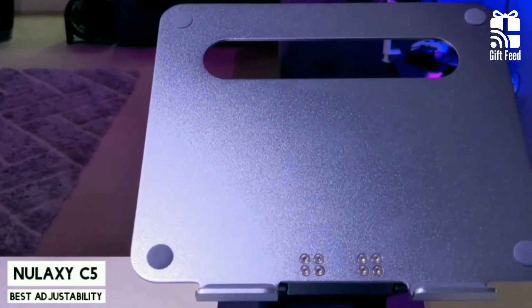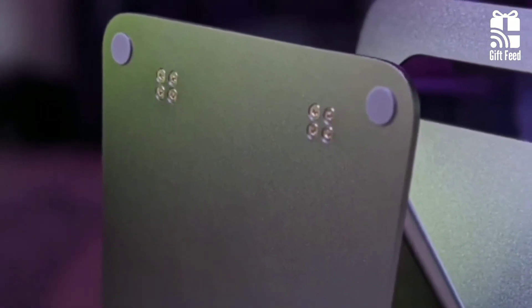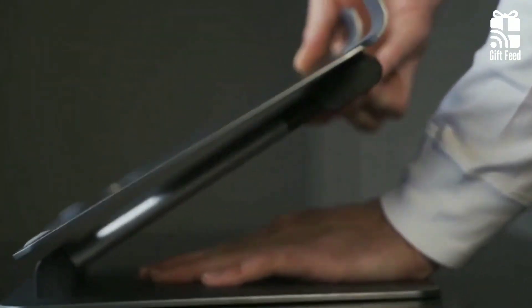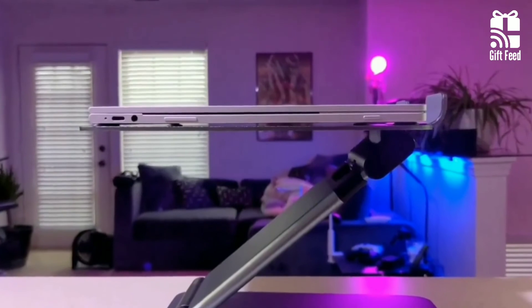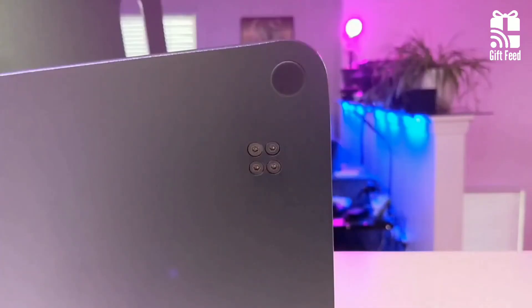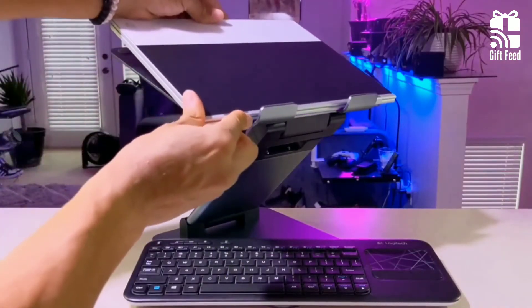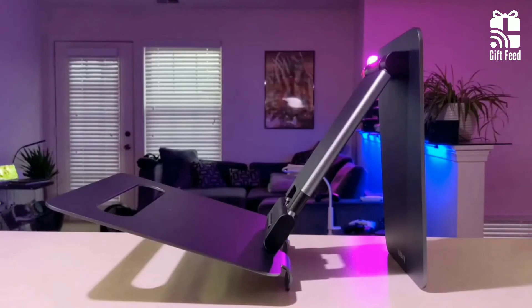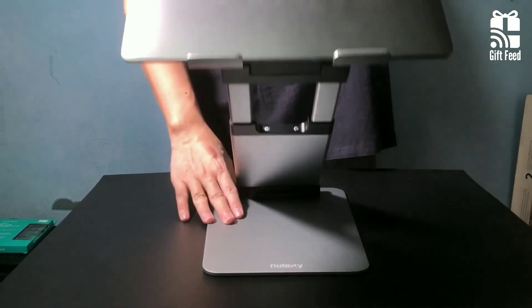Nulaxi C5. The Nulaxi C5 is a foldable laptop stand that offers an impressive level of adjustability and customization. The stand features flexible arms which can elevate your laptop from 1.18 to 21 inches, making it adjustable enough so you'll find the most comfortable body posture. The high-quality aluminum alloy material makes it super reliable, and the stable design can support laptops up to 22 pounds. However, the innovative design has a few flaws — there are no cable management devices or slots, so your cables will be rather exposed while the stand is in use.